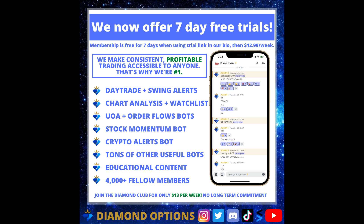Our Discord server is where we send all of our alerts and analysis, host all of our tools and bots, and where we have over 4,000 members for you to interact with and learn from. We hope you guys will stop by and make some friends. Thanks guys!